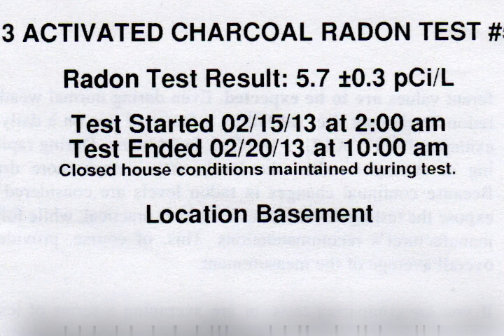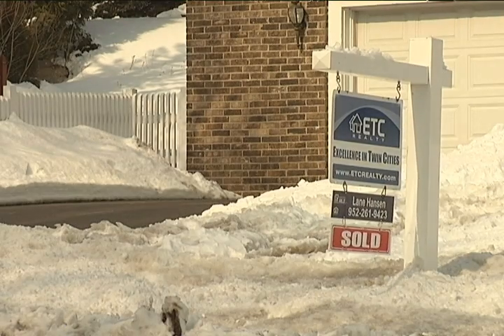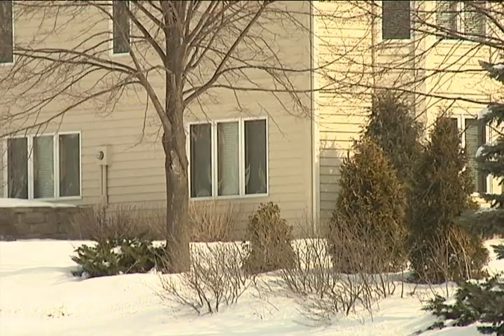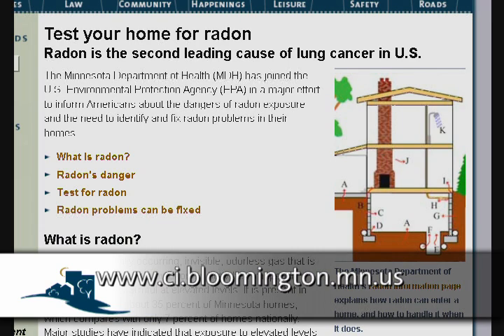It's important to know that once you test your home for radon, that information must be disclosed when trying to sell the home. The key is not to get stressed out about it — just be aware of it, test your home, and evaluate your risk and what you feel comfortable with. For additional information, visit the city's website and keyword search radon.